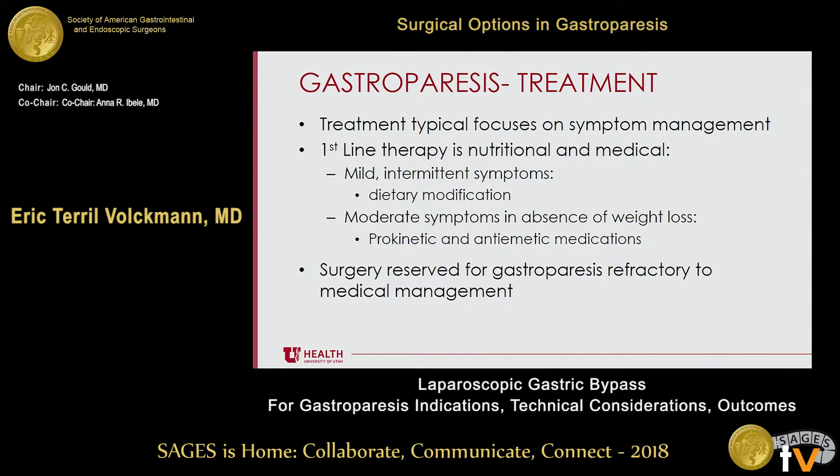At the University of Utah, we have Dr. Fang focusing on medical and nutritional symptom management. For mild intermittent symptoms, dietary modification may be enough. More moderate symptoms in the absence of weight loss may utilize prokinetic and anti-emetic medications. We reserve surgery for gastroparesis refractory to medical management.